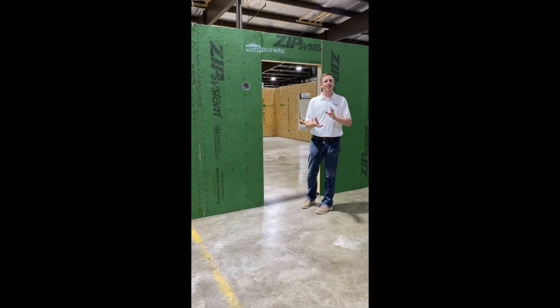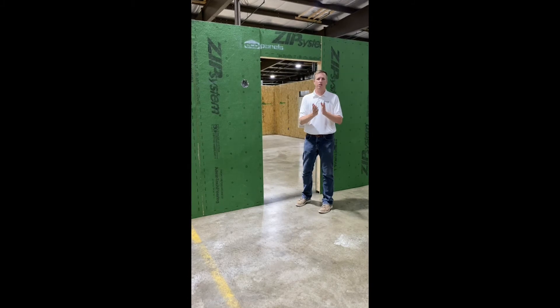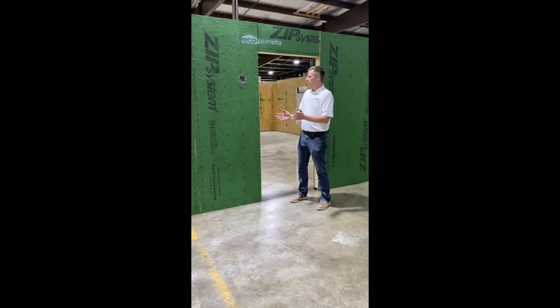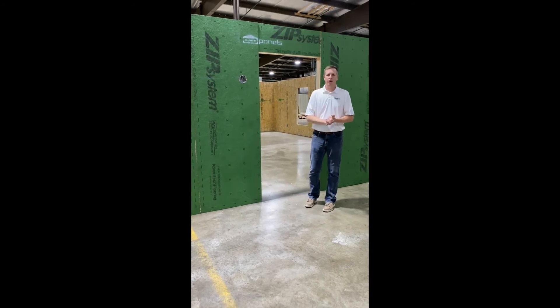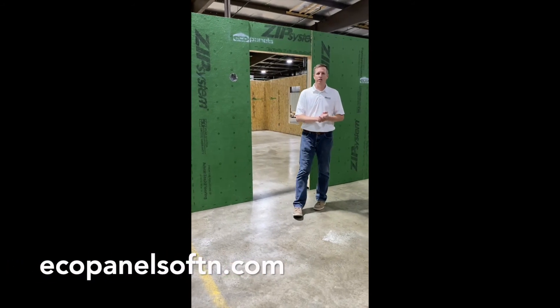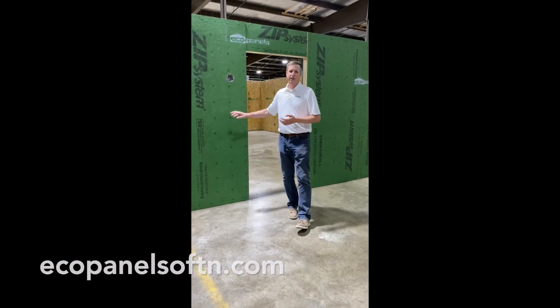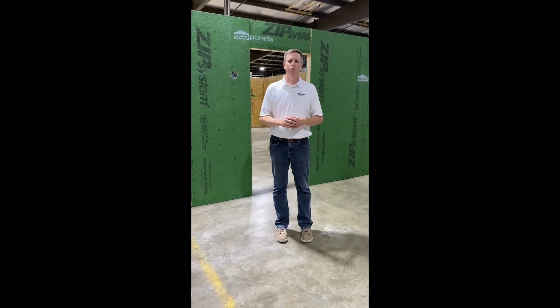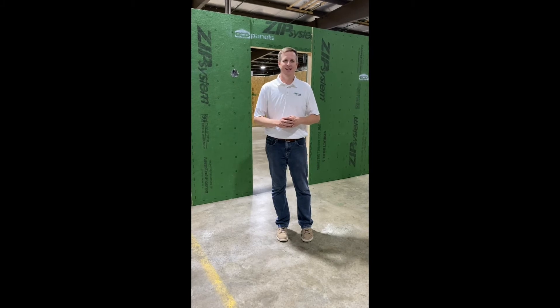In fact, if you want to build a net zero home — a home that has the potential of using basically no energy — then this is one of the products you use. So if you're interested in a structural insulated panel, we are at the leading edge of all that. Just let us know, give us a call, visit our website, ecopanelsoftn.com.